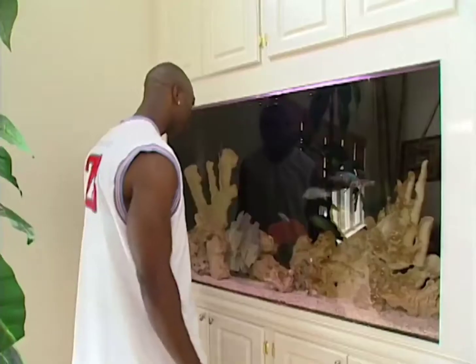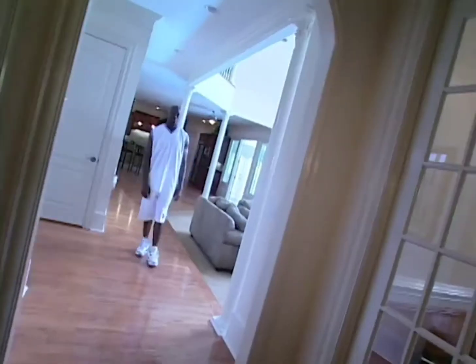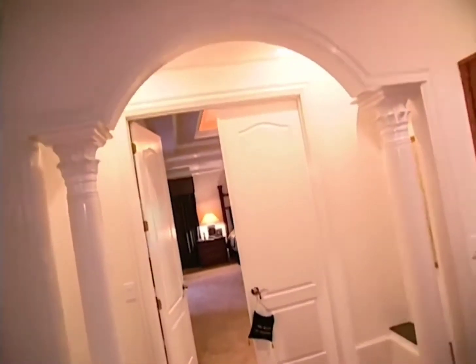Watching fish is a stress reliever from what I heard. I really haven't put it to the test. Now we're gonna go beyond these doors.